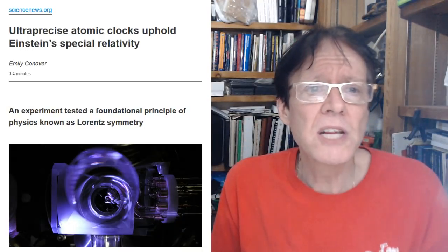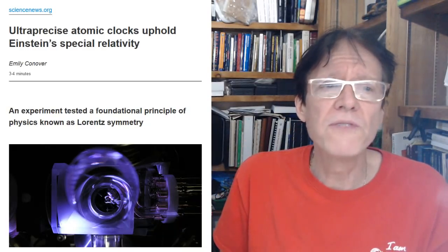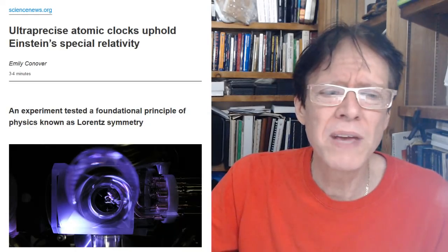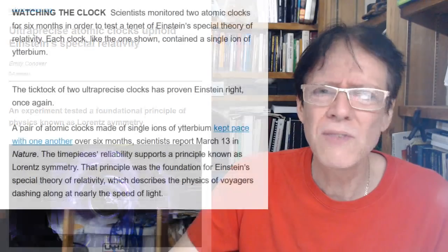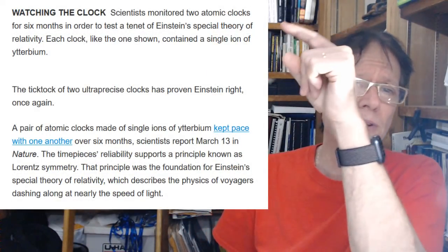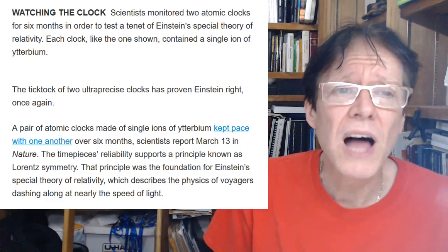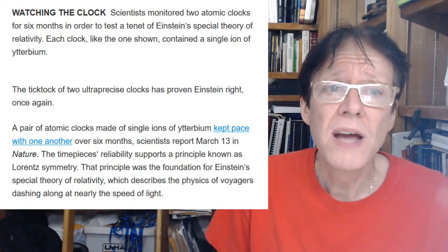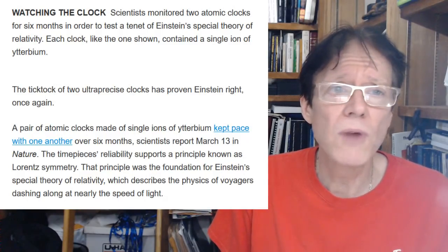The article says an experiment tested a foundational principle of physics known as Lorentz symmetry, and there's a picture of an atomic clock — though it's funny they talk about this but never show a picture of the real thing. Scientists monitored two atomic clocks for six months in order to test a tenet of Einstein's special theory of relativity.